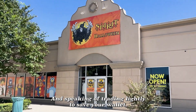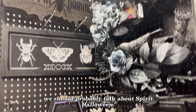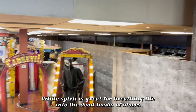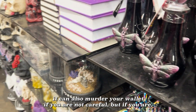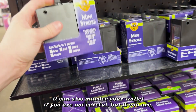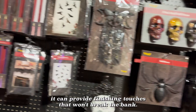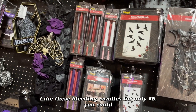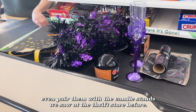And speaking of treading lightly to save your wallet, we should probably talk about Spirit Halloween. While Spirit is great for breathing life into the dead husks of stores that have since gone bankrupt, it can also murder your wallet if you are not careful. But if you are careful, it can provide finishing touches that won't break the bank, like these bleeding candles for only five dollars. You could even pair them with the candle stands we saw at the thrift store before.